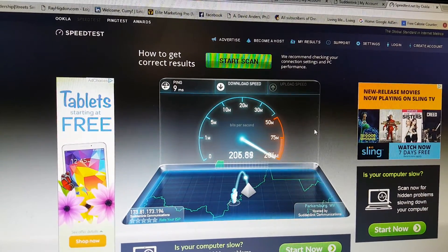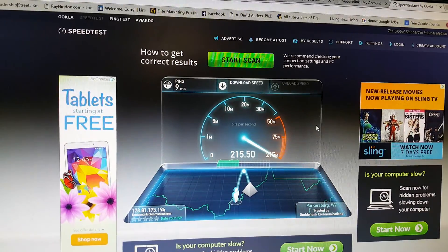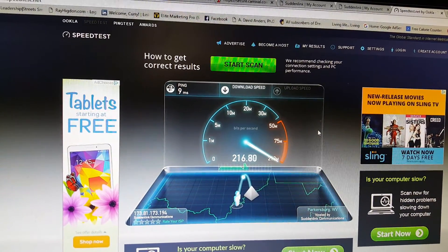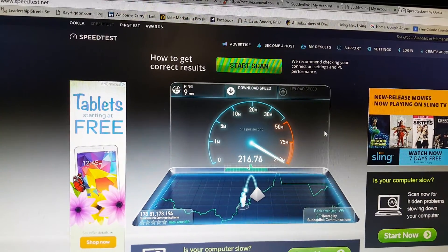As you can see we are getting 210, 212, 213... Holy moly. 216 megabyte download speeds.